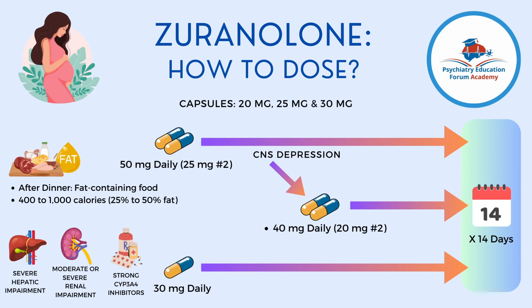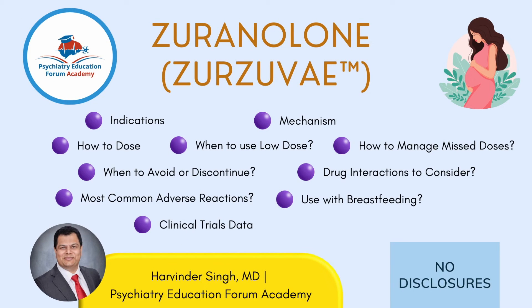I have discussed this medication in our Academy lectures, covering the mechanism by reviewing past literature. Beyond dosing, I have also discussed how to manage missed doses, when to avoid the medication, when to discontinue it, major contraindications, important drug interactions, the most common adverse reactions seen in clinical trials, use during breastfeeding and pregnancy, and the two key clinical trials that led to this approval.